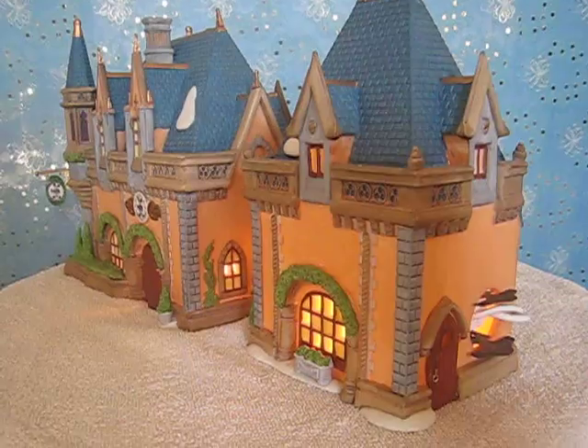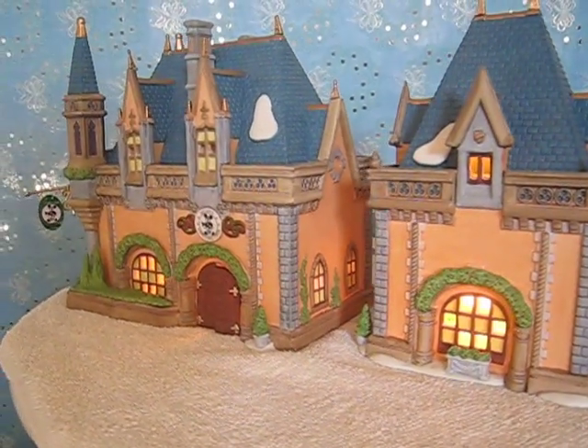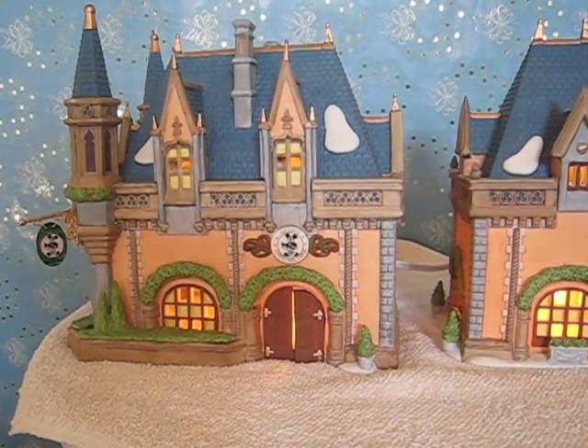Let me give you a little more close-up on it. It's really very beautiful with the extra spires on the front.